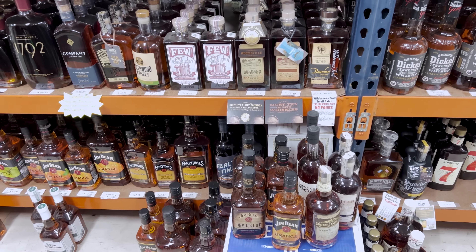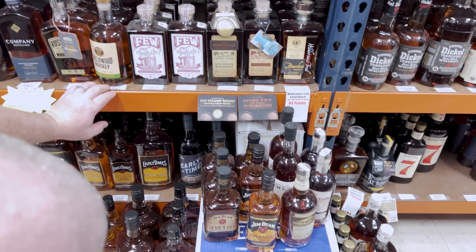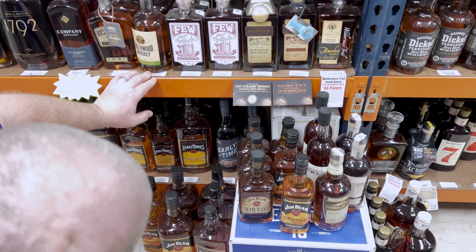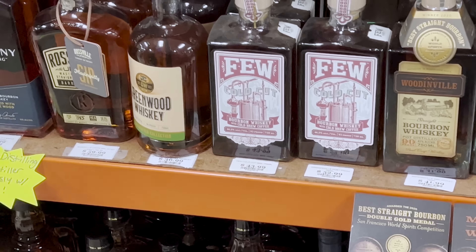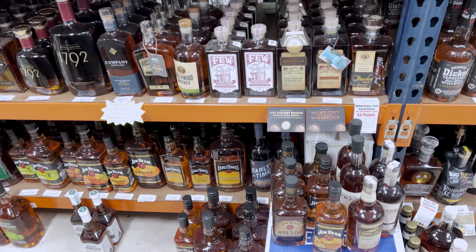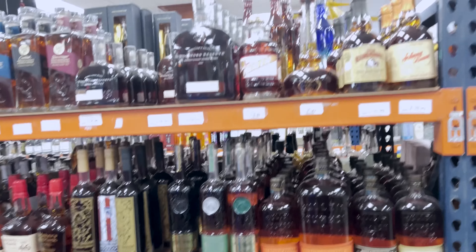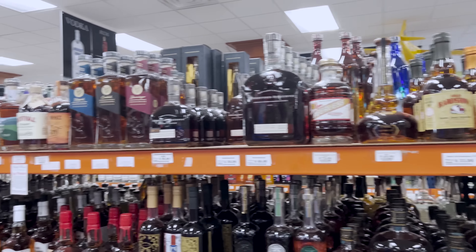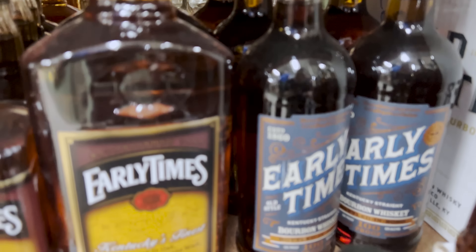Brandon spots Early Times on the bottom shelf. There's a discussion about identifying bottles with blue wrappers and black caps — one person claims to have checked and found no black caps, while the other insists they should double-check.